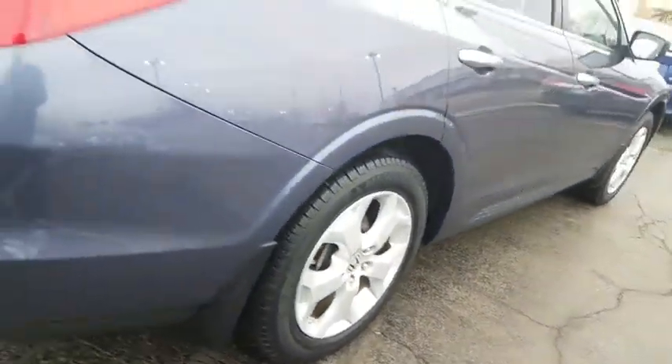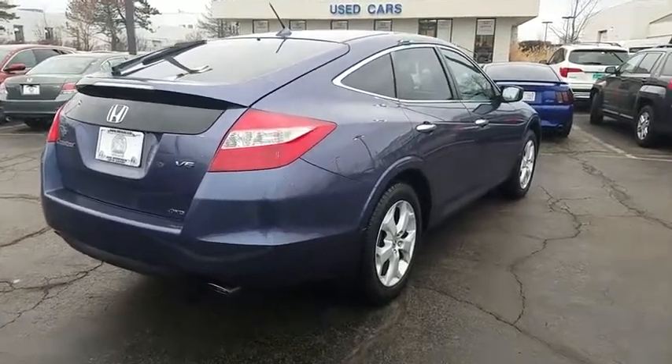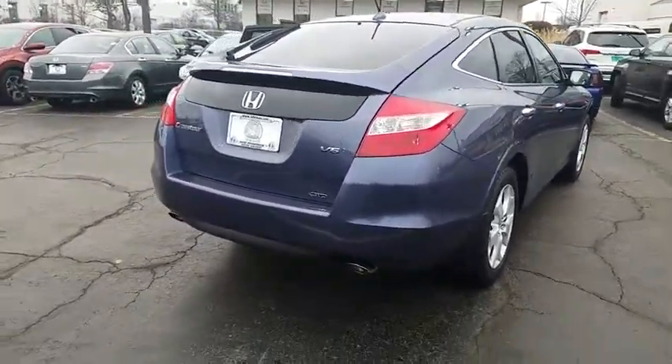Power passenger seat. Traction control. Dual airbags. Power steering. Four-wheel disc brakes. Fog lights. Heated front seats. Security system.